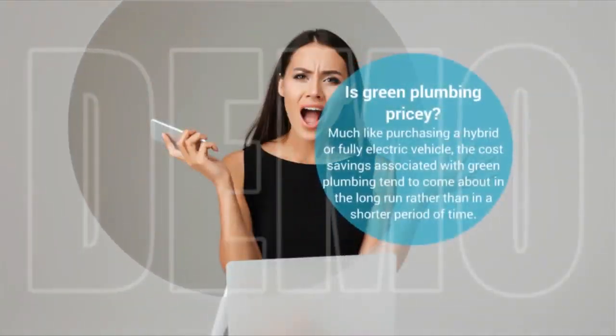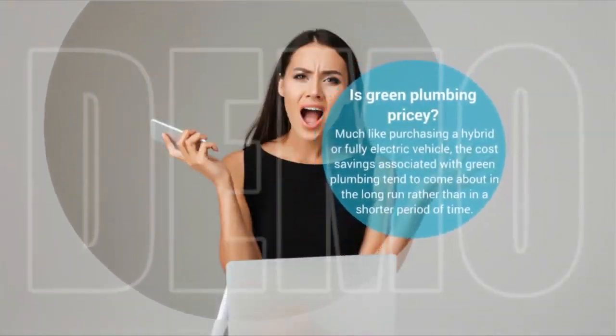Is green plumbing pricey? Much like purchasing a hybrid or fully electric vehicle, the cost savings associated with green plumbing tend to come about in the long run rather than in a shorter period of time. The initial remodel and change of your home will cost more, but you'll eventually find that you don't use nearly as much water or energy. That said, don't hesitate to talk to somebody knowledgeable on the subject to figure out whether green plumbing is right for you. You'll find that materials tend to cost more, so it's all about whether you're willing to make the investment or not.